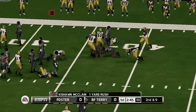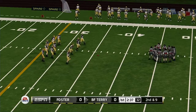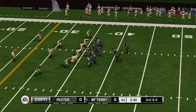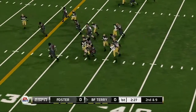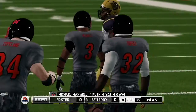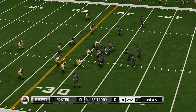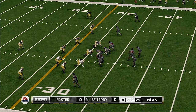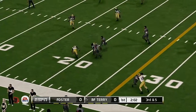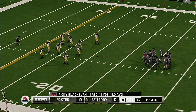He fights forward to about the 36. Second down and nine to go, ball on the 36. Maxwell off the left side — tackle on the left side after a nice pickup. Tenth play of the drive. Great job here by the quarterback of recognizing the outside linebacker blitz and delivering the football for a first down.